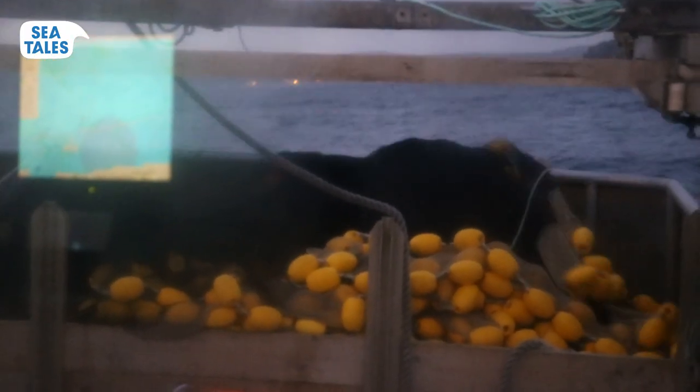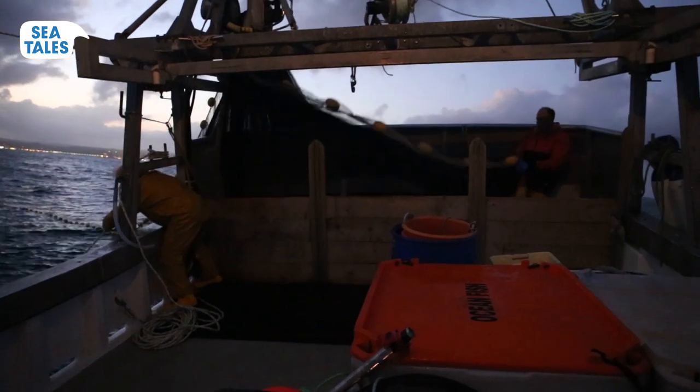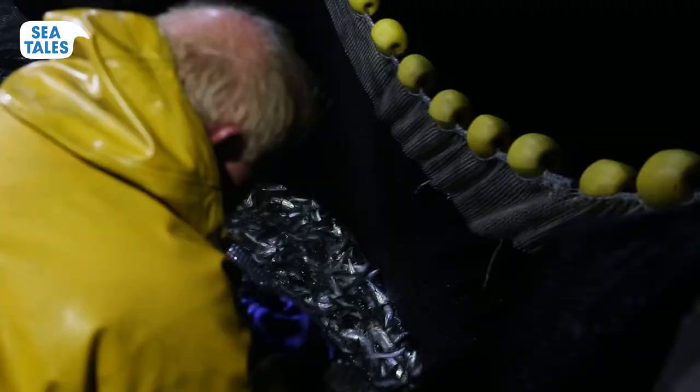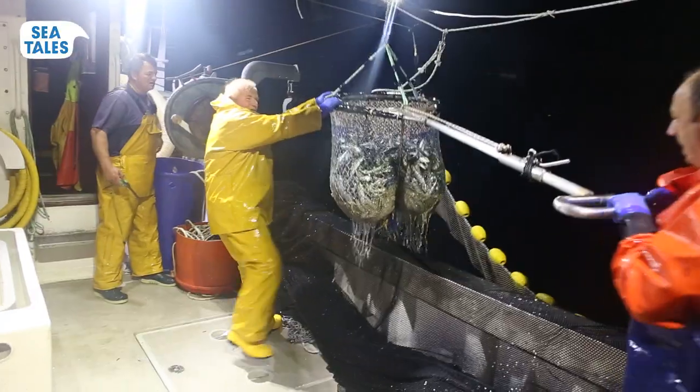Next, they surround the school with a small net, pulling it tight at the bottom so it forms a basket around the school of sardines. This catching method is very selective — it doesn't scrape the bottom of the sea, only sardines are caught. And there's no fishing during mating season.